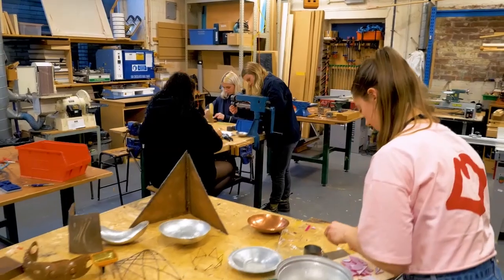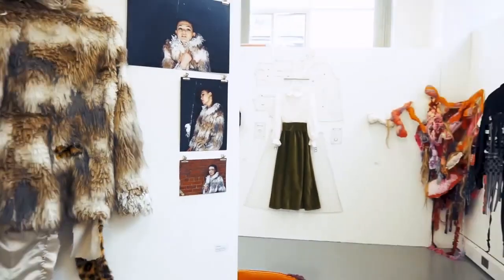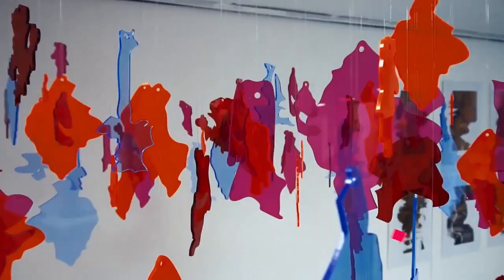The foundation course is a one-year full-time program which offers students an opportunity to challenge the preconceptions as to what art and design can be. When I came and I saw all the artwork, I just knew that was the kind of stuff that I wanted to be creating as well, so I just thought it was a good fit for me.